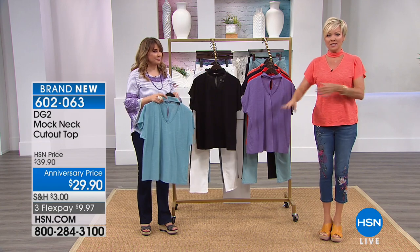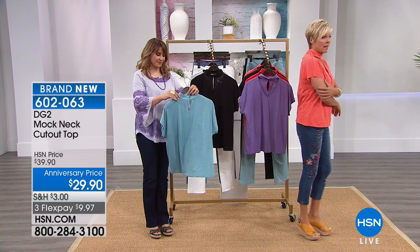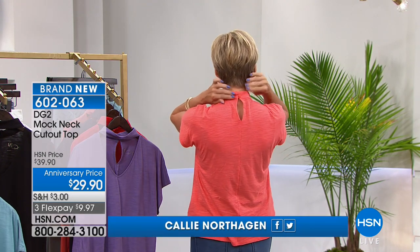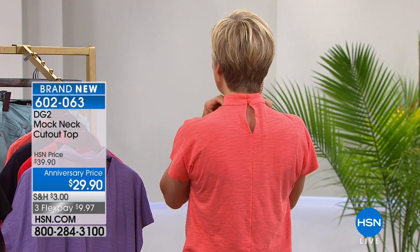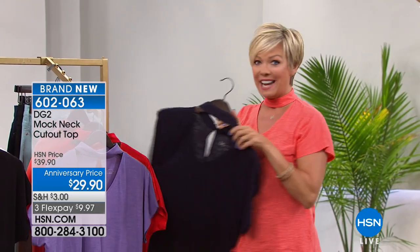Cotton modal is a beautiful marriage of two natural fibers — you will feel a difference. Diane always thinks of extra little details, like the sleeves aren't too tight. Look at how much room there is, but I still have all this coverage in the areas we want it. It's a very flattering silhouette, with that choker-style collar. On the back there are two little buttons that secure it and make it nice and tight against the neck so it doesn't look sloppy.